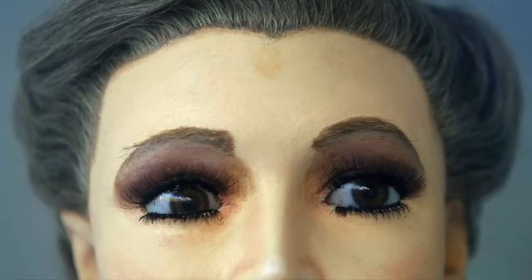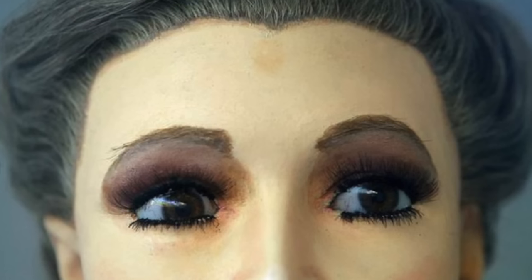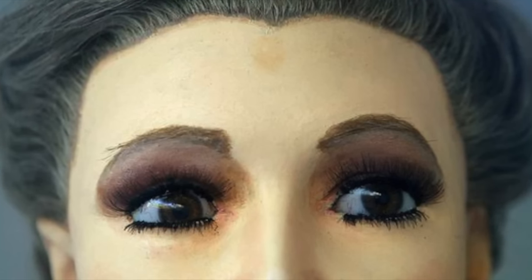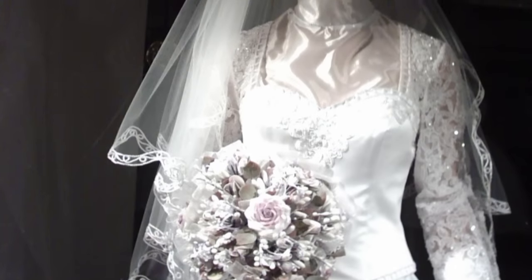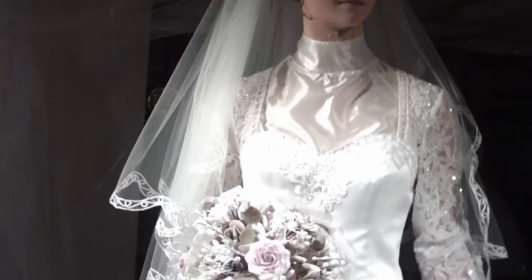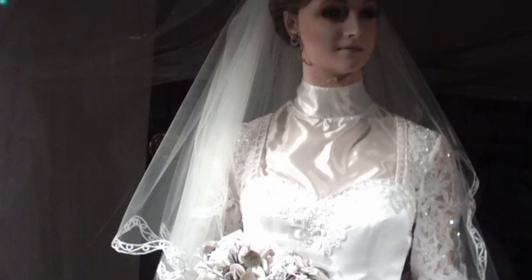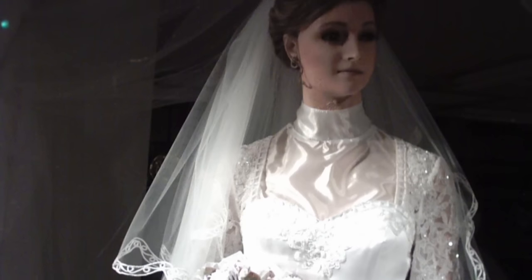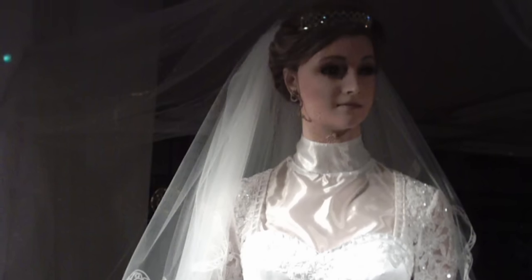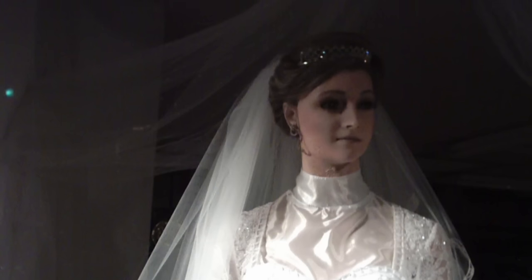La Pascualita. This is happening in Chihuahua, Mexico. There's a bridal shop there known as La Popular, and there's this mannequin wearing a wedding dress in the store window — which makes sense because it's a bridal shop, totally normal, not spooky at all. But the problem is she's not so much a mannequin as a corpse.